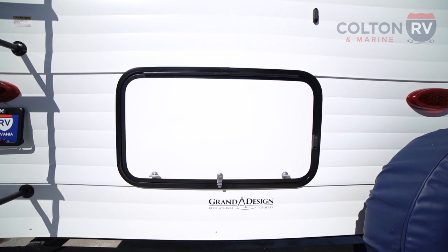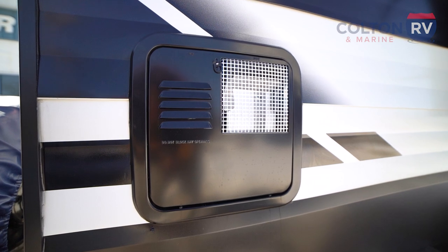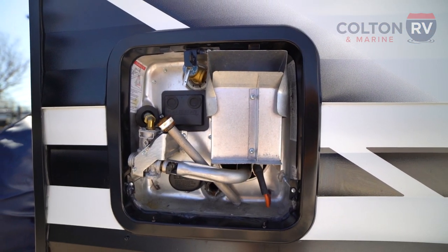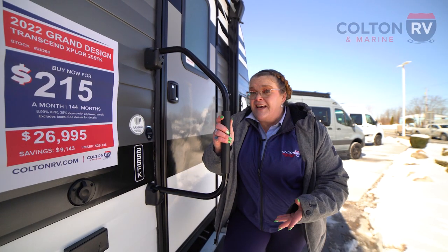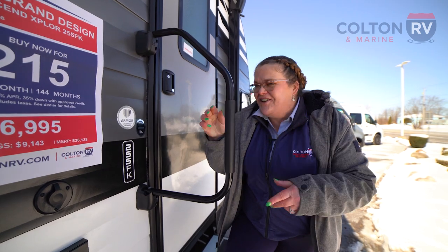Also back here, we have another storage compartment. And if you ever need to service your hot water tank, this is the panel you would access. That's the outside of the Grand Design Transcend 255FK — let's take a look at the inside.